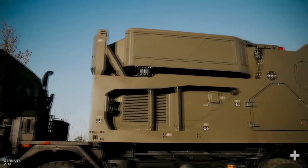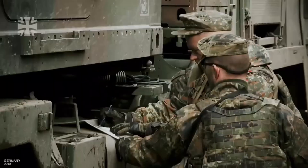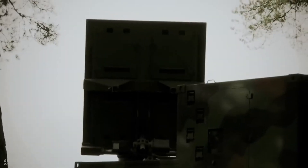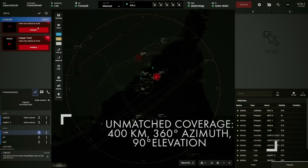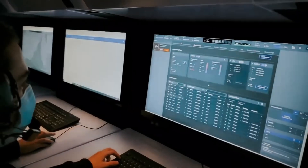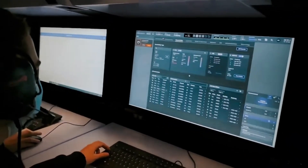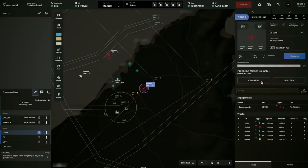Despite its dimensions, COBRA is also a fairly fuel-efficient system. The station includes an antenna system, signal processor, situation indicators and control units, navigation equipment, communication devices, data processing and transmission systems, as well as a power supply system. All of this combined allows the system to calculate the impact points of missiles and shells, enabling fire correction for its own units or early warnings of incoming attacks.